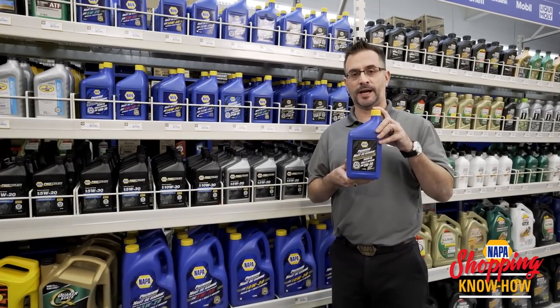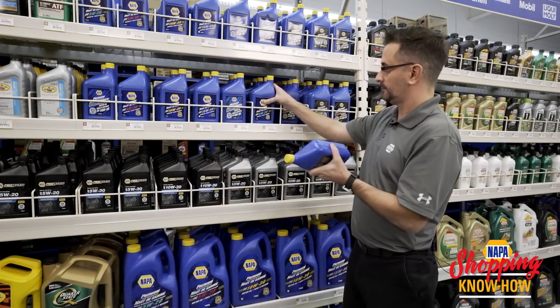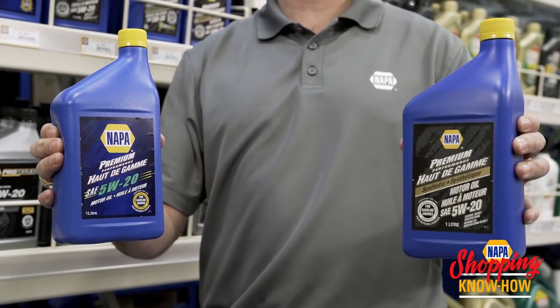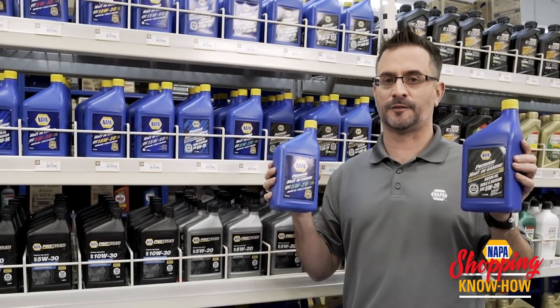Here's a good question you probably want to ask me: what's the difference between synthetic and regular oil? Well, regular oil is obviously going to be cheaper. But the biggest difference of all is synthetic oil won't break down nearly as fast, and living in Canada, it's fantastic for cold starts.